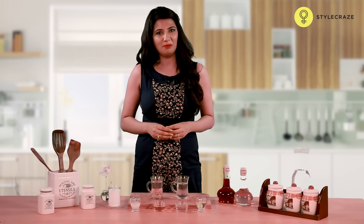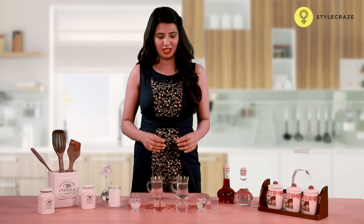You can also prepare fenugreek tea. Take a few seeds of fenugreek and boil them in water. Strain that water and drink this every day twice.